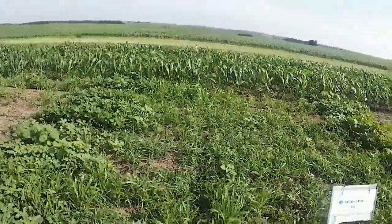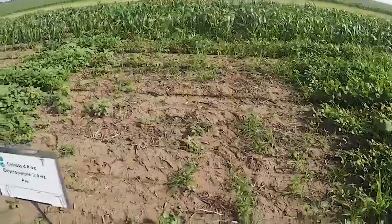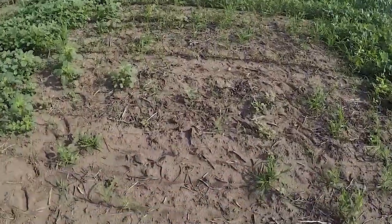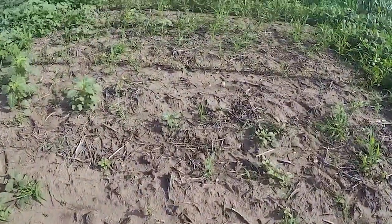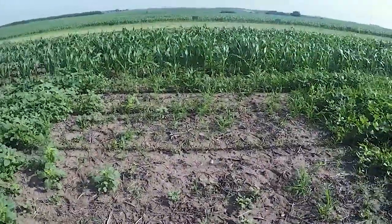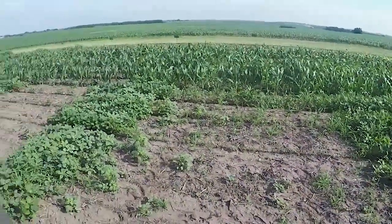Now let's walk over here, and this is Callisto and Bicyclopyrone. This is what you would find in Acuron, and the grass control is outstanding considering how long it has been on the ground, and also you can see the morning glory has been controlled as well.